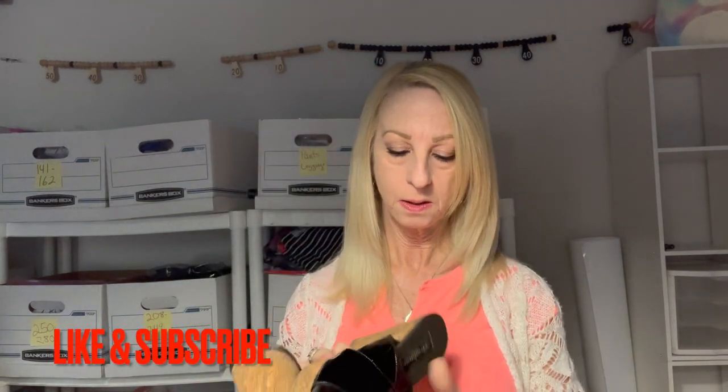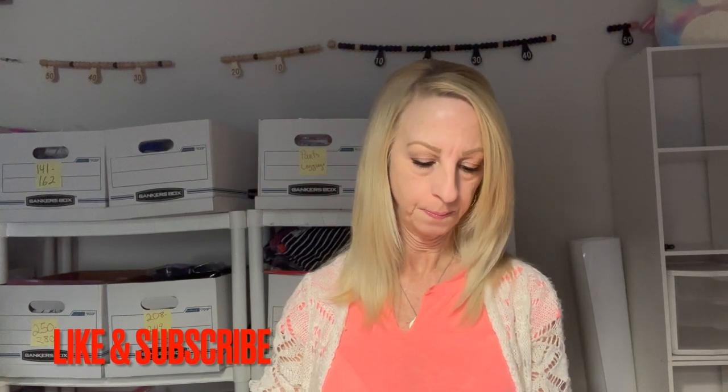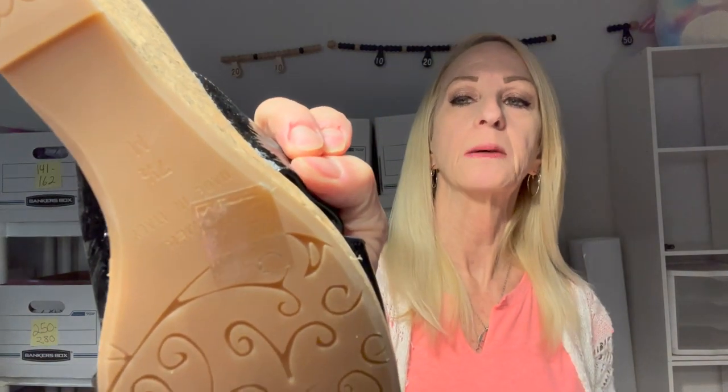Here we have Brigitan — I don't know the brand — but they're made in Italy. They look pretty nice. They're wedges with a cork heel or cork wedge. The bottoms look really good, looks like they were hardly ever worn. They are a size seven and a half medium. Those are cute.